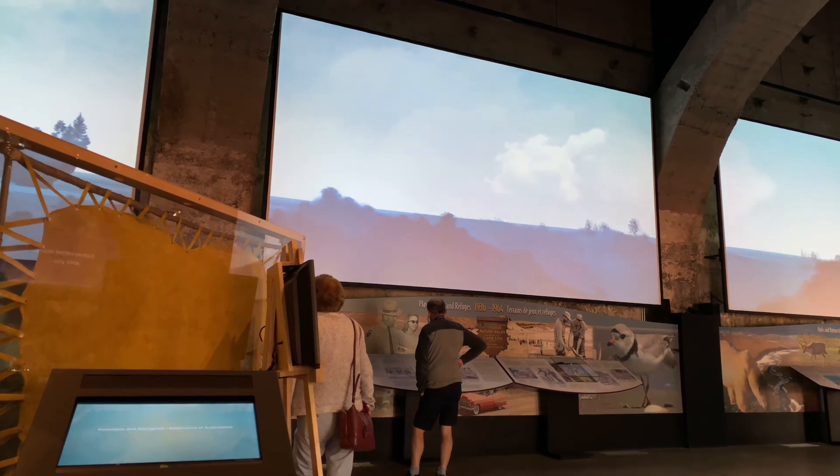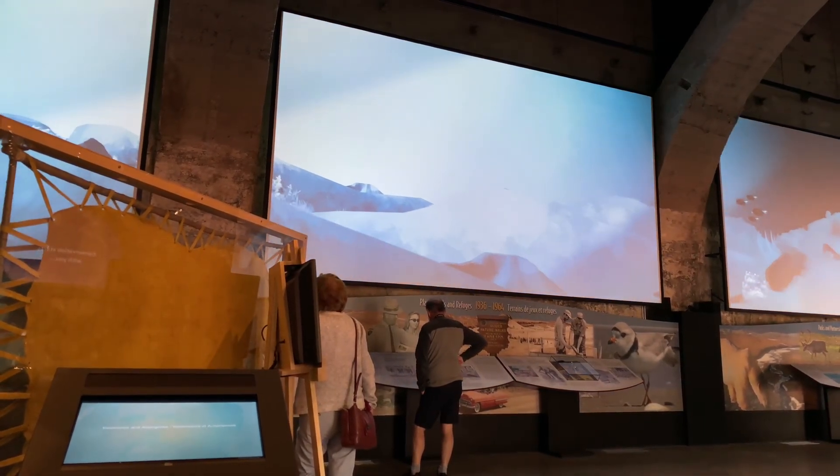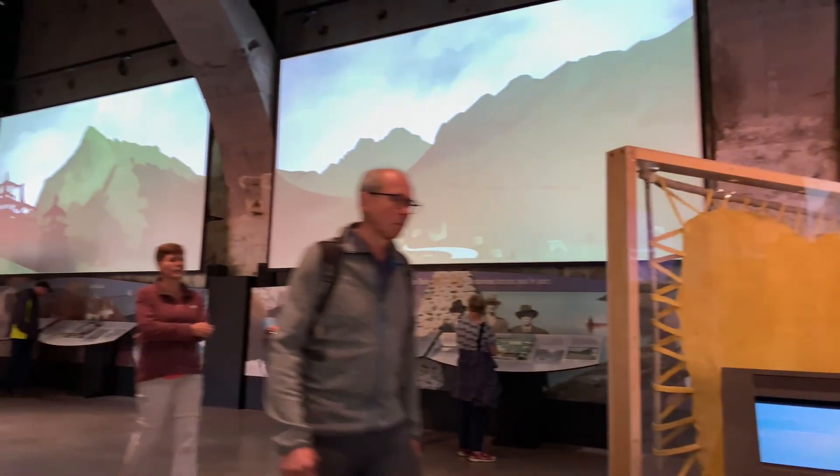In this interactive display room, giant HD screens lead us on a visual journey across the country.